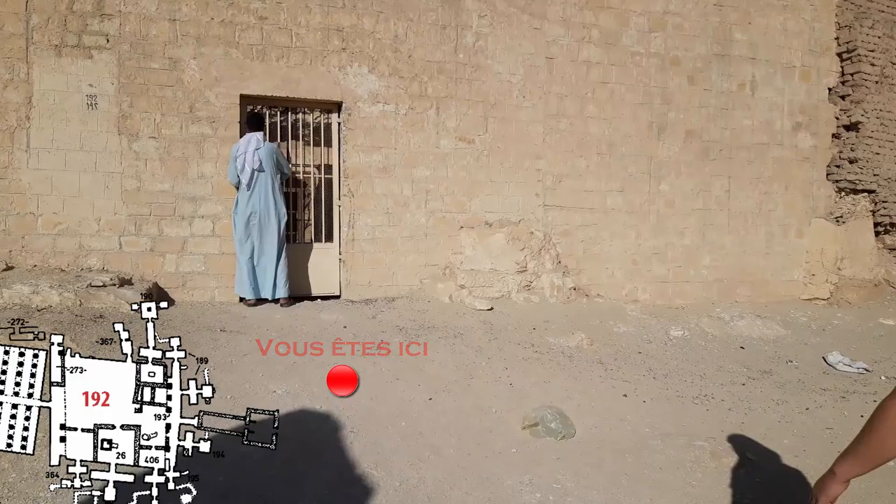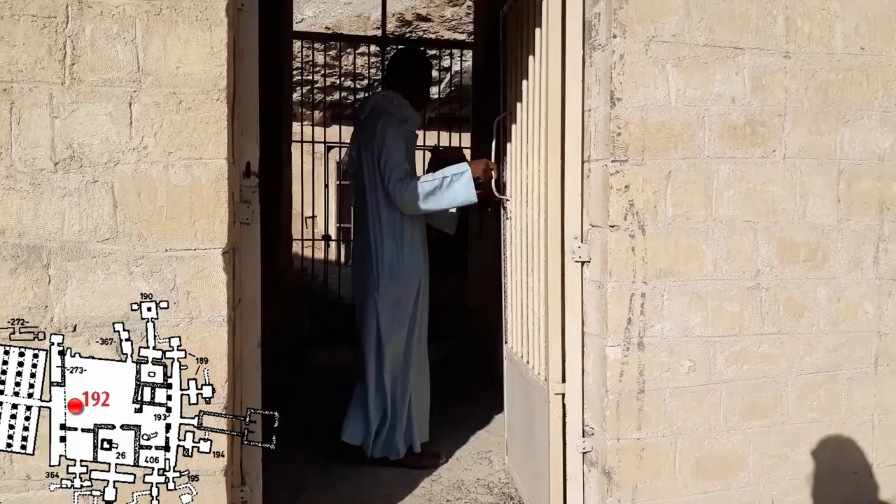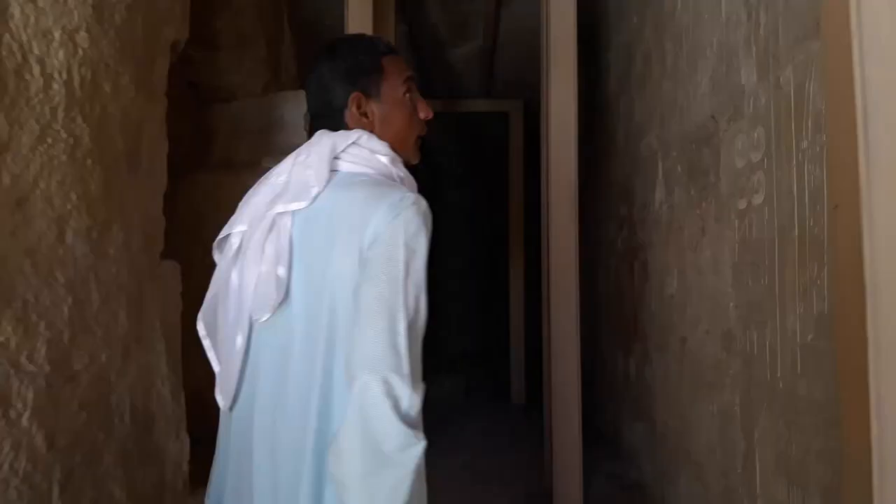At the west portico there is a series of satellite tombs that are nice to visit: numbers 189, 190, 194, 195, and others. Here we are traveling towards the west portico. The decorations on the left side represent the jubilee for the 30th year of the reign of Amenhotep III.